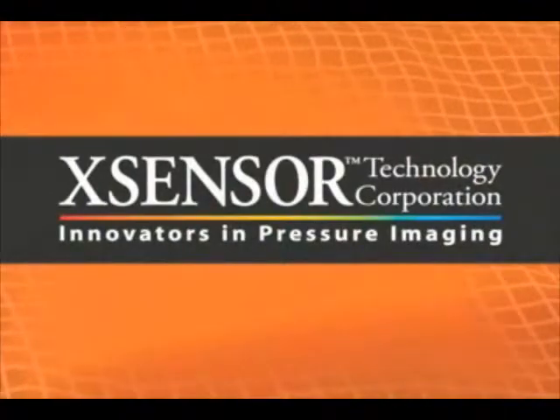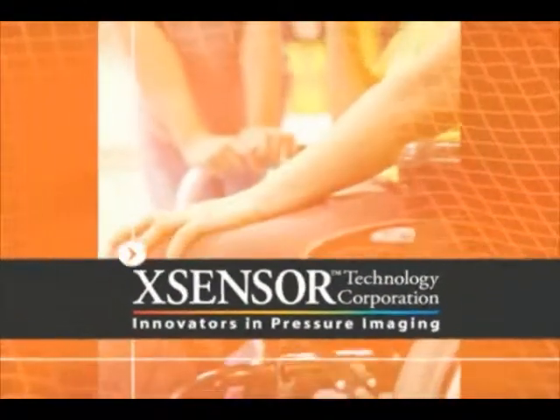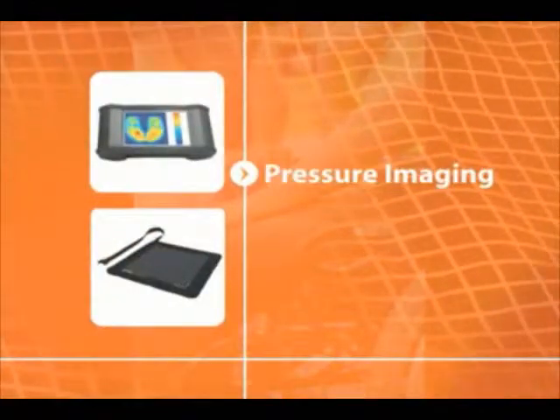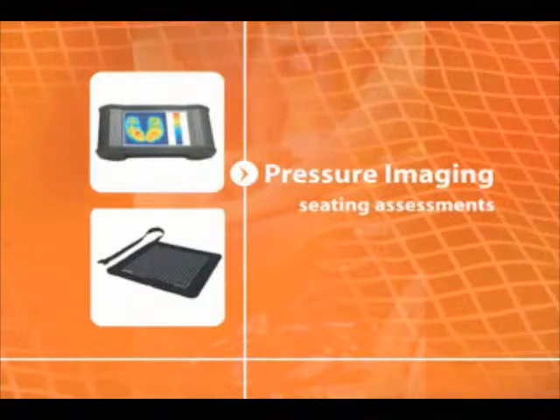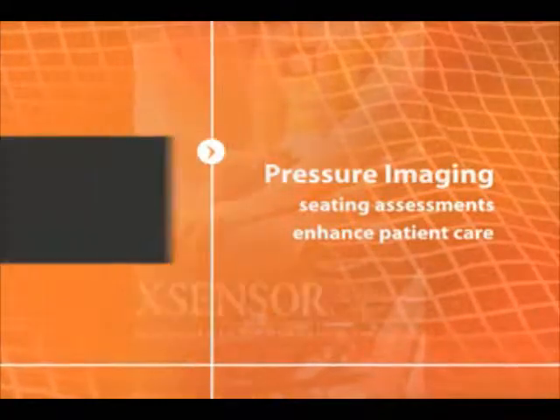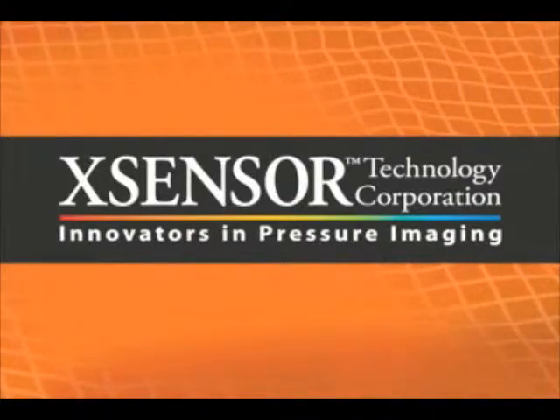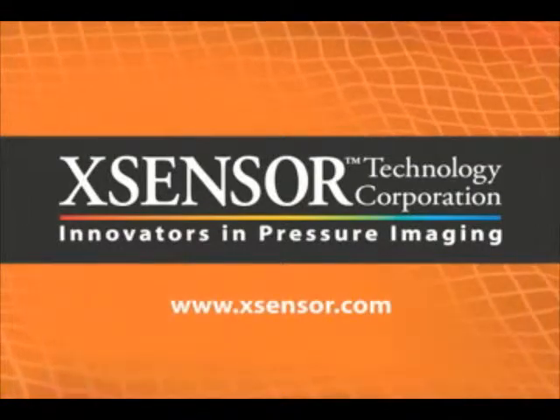Accensor pressure imaging systems offer practical solutions to assist healthcare professionals in choosing the best options for their patients. Pressure imaging is an invaluable tool to conduct seating assessments and enhance patient care. For more information on Accensor X3 technology, visit www.accensor.com.